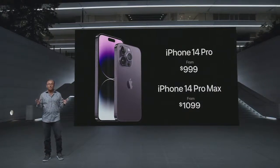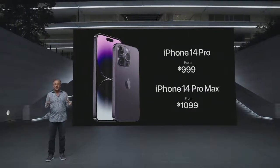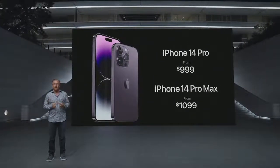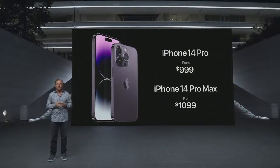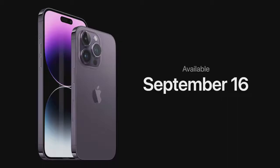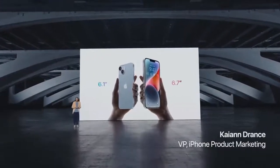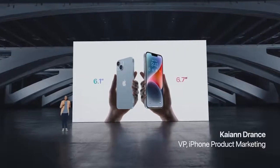We also have fantastic offers from Apple and our carrier partners, including up to $1,000 off in the U.S. when you trade in a qualifying iPhone. You can pre-order both models on September 9th, and they will be available on September 16th.